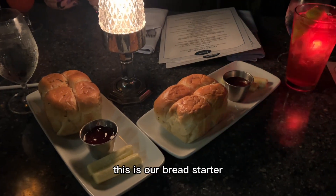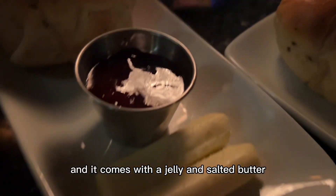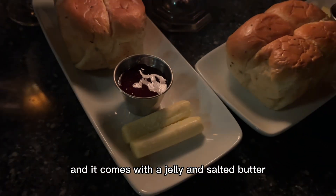This is our bread starter. The bread is nice and warm and thick, and it comes with a jelly and salted butter.